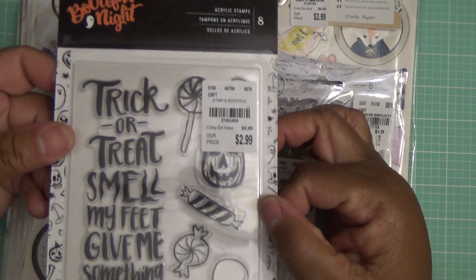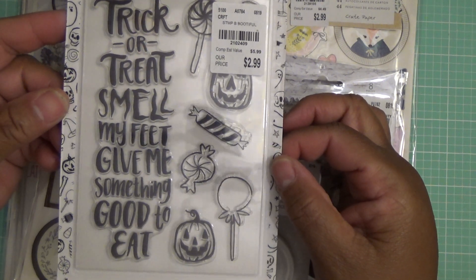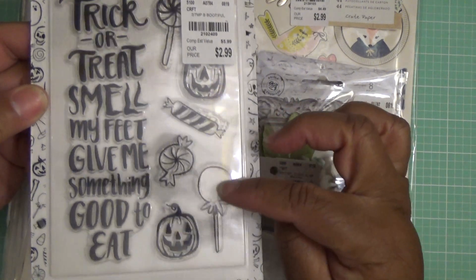From After Dark, this crepe paper 10-piece stamp set. I like that 'boo' — I think that would be pretty embossed too. Another stamp set from the Bountiful Knights — 'Trick or treat, smell my feet, give me something good to eat.' I think that's cute. Eight piece, with the little candies.